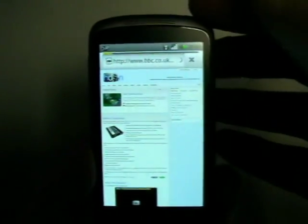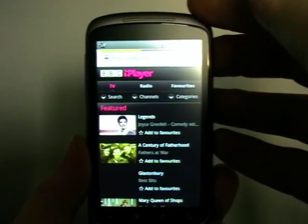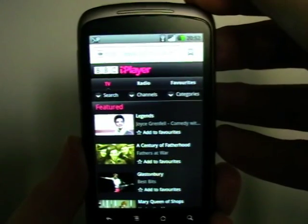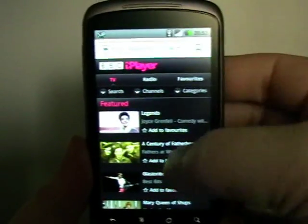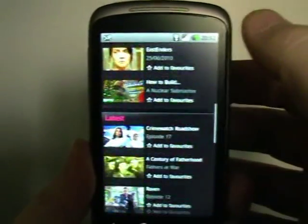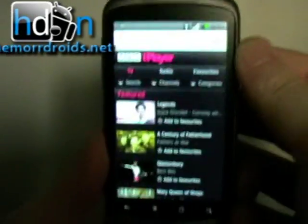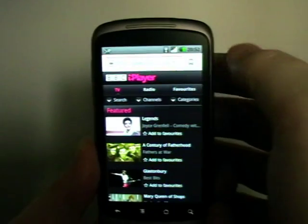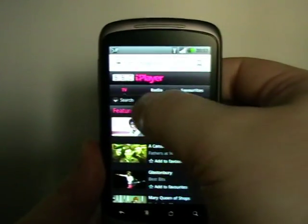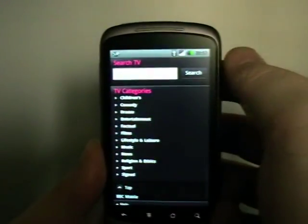They've recently given it a bit of an overhaul on mobile. There are some pre-requisites: you have to be on Wi-Fi and you have to have Android 2.2 Froyo on your device. If you have those, you can see it is a very smooth, very nicely presented website that loads quickly. We have different tabs along the top — TV, radio, and favourites — and we can search, look at particular channels, and browse different categories.